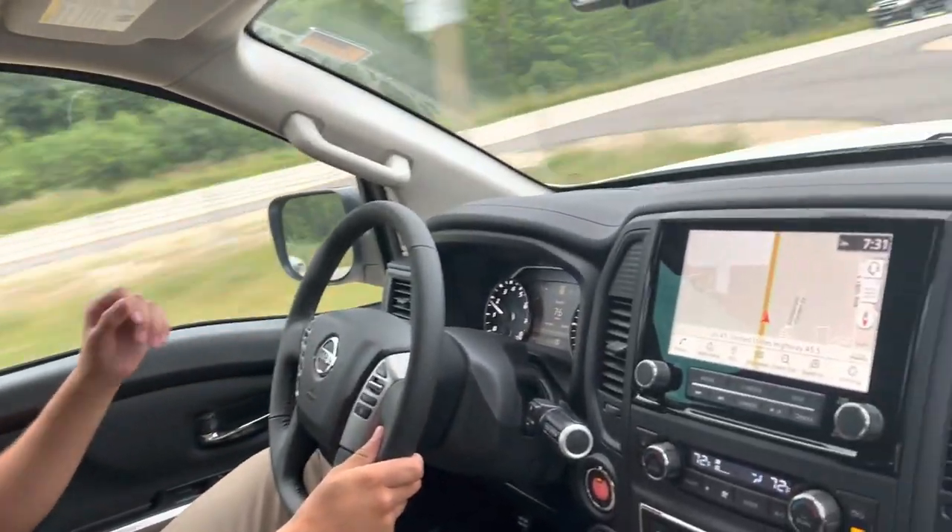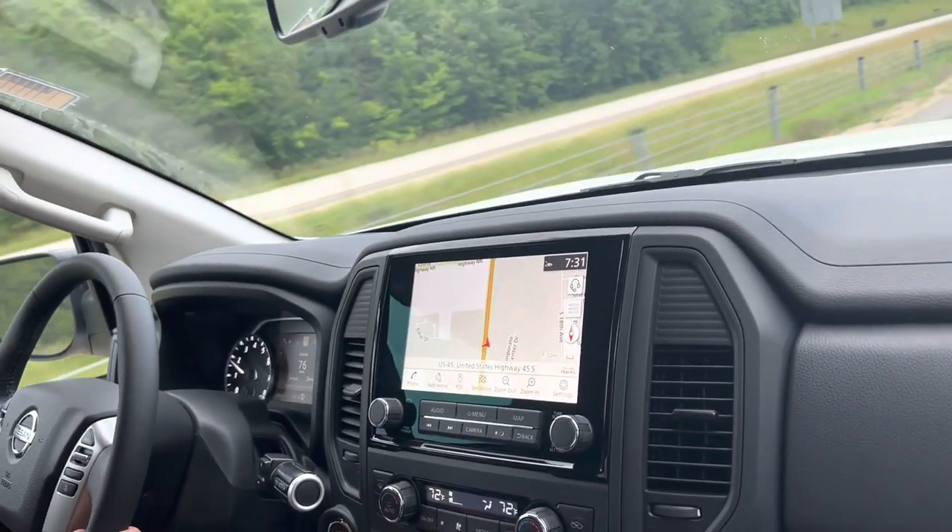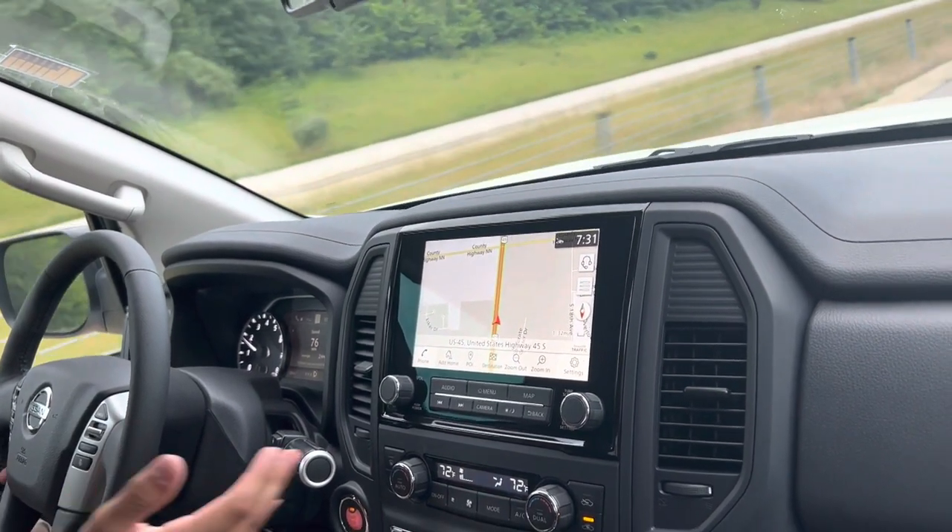If we check it out here, you'll see we have satellite navigation with Sirius XM traffic, AM, FM, satellite radio. We also have Apple CarPlay and Android Auto.